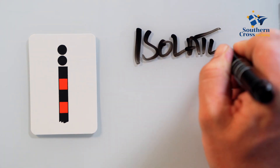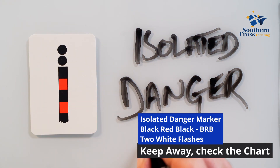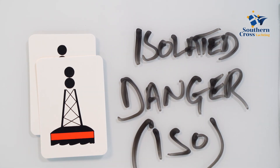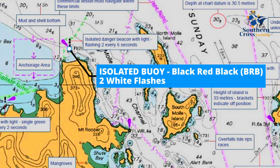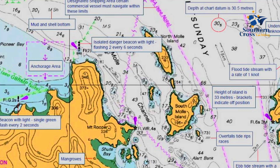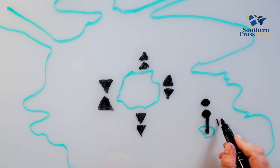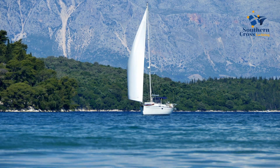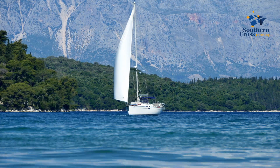The isolated danger mark tells us exactly where the danger is, and it is up to us to navigate around it. Black, red, black in color with two black balls on top, this very useful marker will often be placed on a rock, shoal or sandbank. Its distinctive two white flashes remind us to keep away. It always pays to check for any navigational hazards or depth changes to make sure there is sufficient water for our passage.